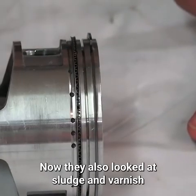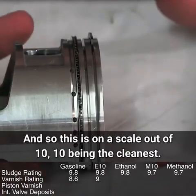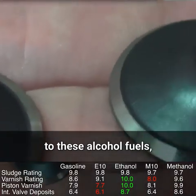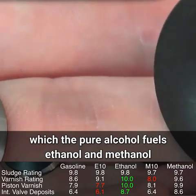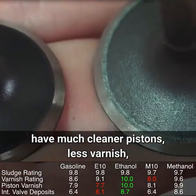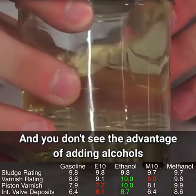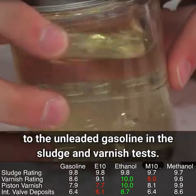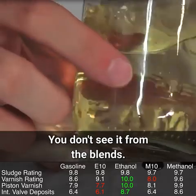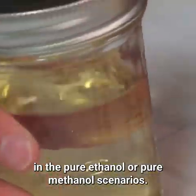They also looked at sludge and varnish as well as intake valve deposits, on a scale out of 10 with 10 being the cleanest. This demonstrates an advantage to alcohol fuels — pure ethanol and methanol had much cleaner pistons, less varnish, and less sludge than unleaded gasoline. However, you don't see this advantage from the blends; the cleanliness benefit only appears with pure ethanol or pure methanol.